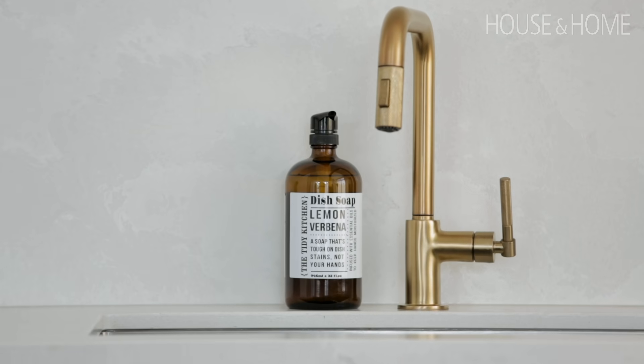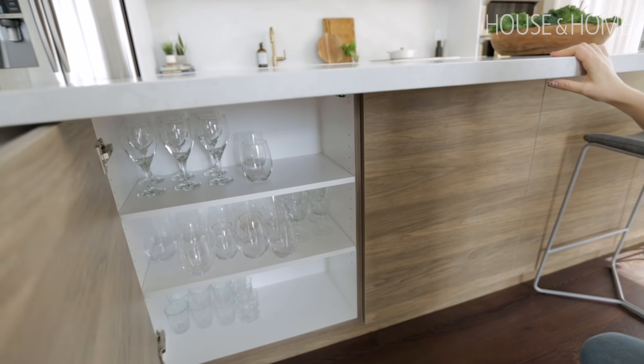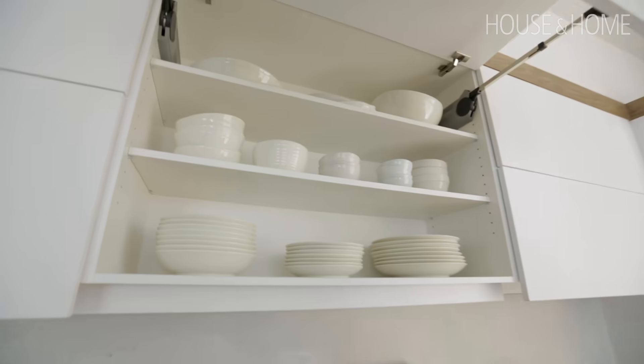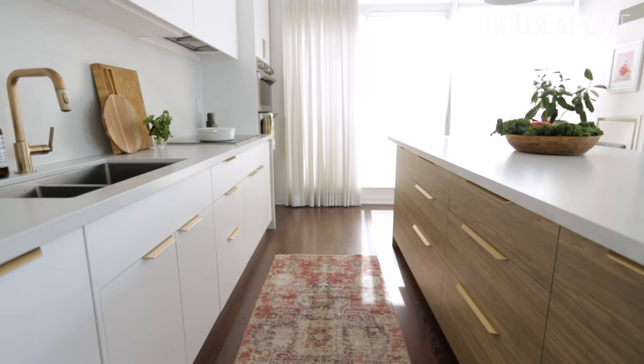This entire kitchen has so much storage. We've got a double-sided island with touch latches for additional storage on one side, and a full functioning kitchen with garbage pullout and tons of drawers on the other. The upper cabinets all open on a double hinge — you pull them forward and get really cool access to an area that typically is too high to reach.